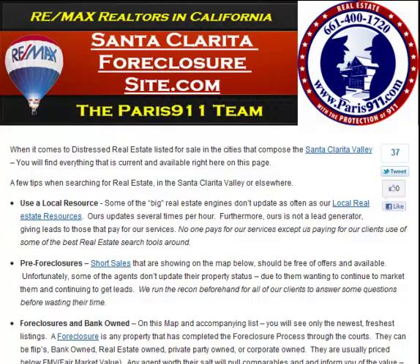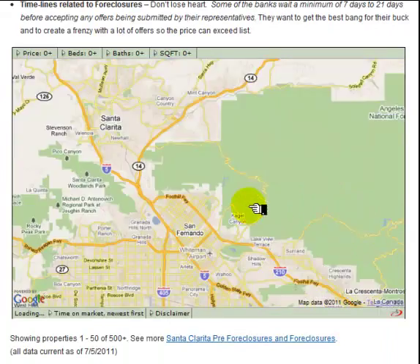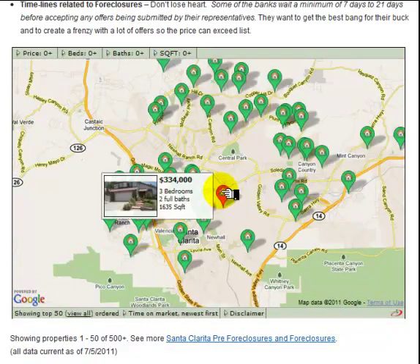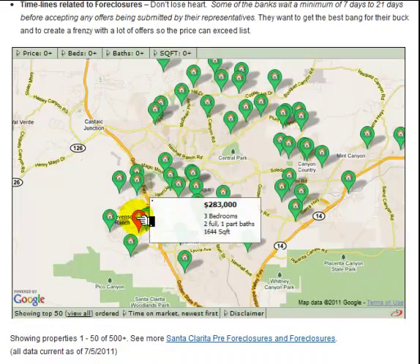When they're placed on the market, typically they are either flips owned by a group of investors or a single investor purchasing properties at auctions from the bank that have completed the foreclosure process, or these properties have gone back to the bank as a foreclosure. If you go to SantaClaritaForeclosureSite.com and you're interested in the Santa Clarita foreclosures, you're going to see an interactive map here. All I'm doing is double clicking on the map without clicking on any one of these properties. Once the properties come up you'll be able to search and click on any one of them for more information.